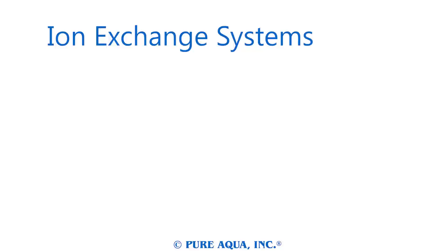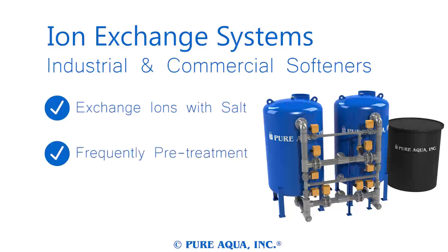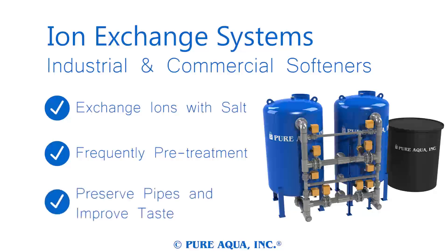Our ion exchange systems use only the highest quality resins to maximize their lifespans. Our industrial systems and commercial softeners are designed to replace hazardous ions in water with salt, which is highly rejected by reverse osmosis systems. Like in a home, industrial water softeners help preserve piping and help improve water by removing the metallic, hard taste of water.